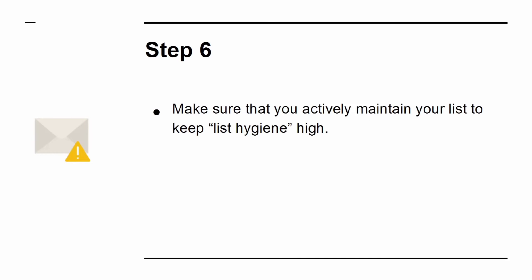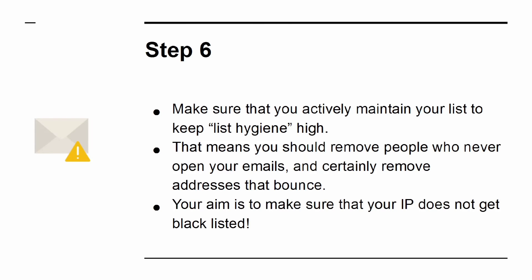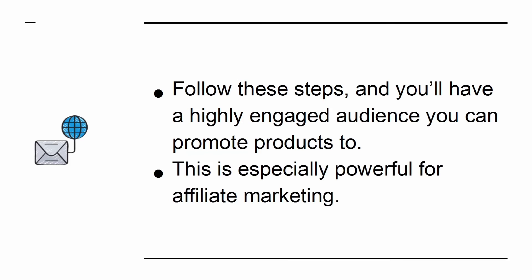Step 6: Actively maintain your list to keep list hygiene high. That means you should remove people who never open your emails and certainly remove addresses that bounce. Your aim is to make sure that your IP does not get blacklisted. Follow these steps and you'll have a highly engaged audience you can promote products to — this is especially powerful for affiliate marketing.